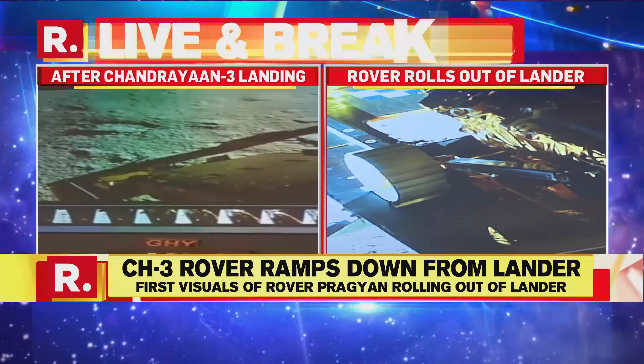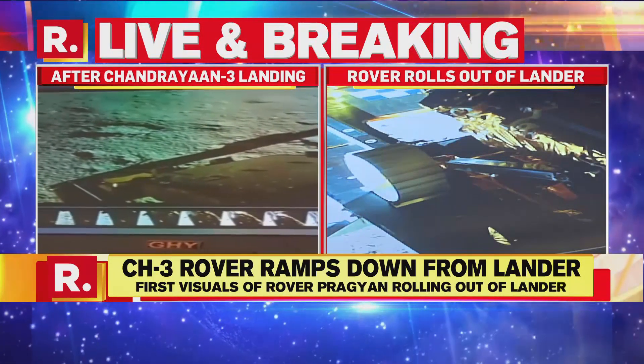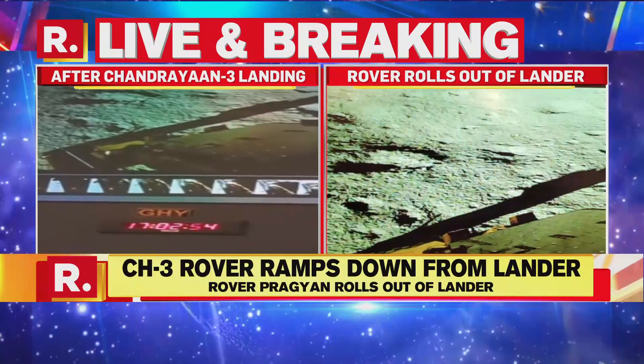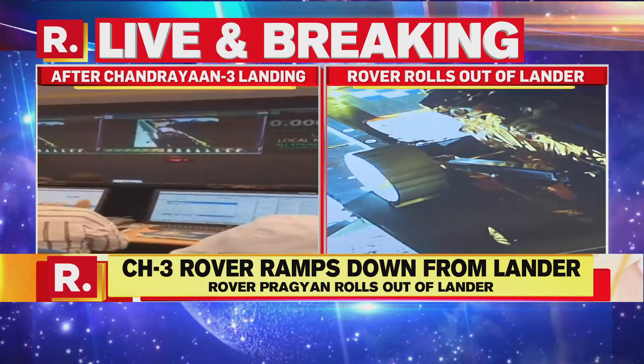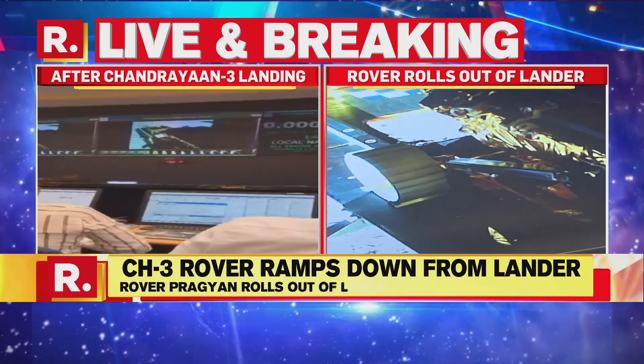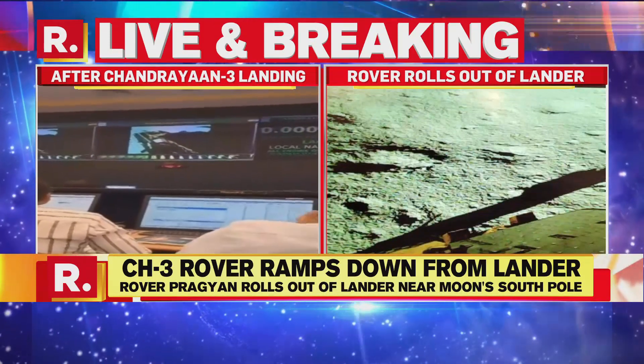Absolutely, Sueisha. And when we talk about sharing of best practices, this is one of the most reasonably priced moon missions. There is a lot that India can offer, as it has done before in various other spheres.